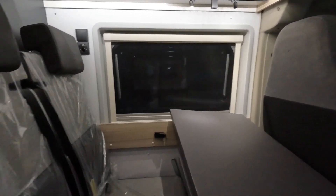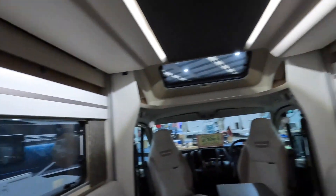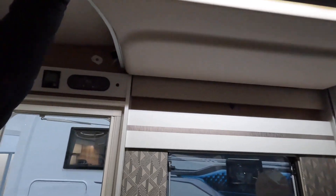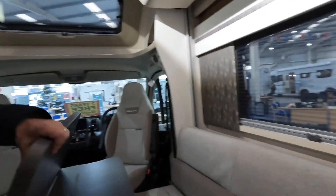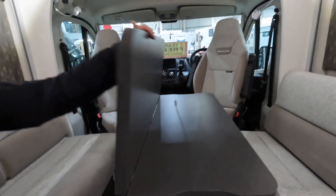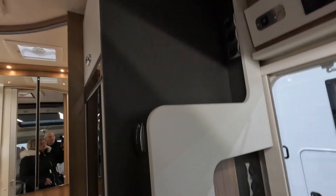And this is a Swift Escape 640. This is a nice big area, isn't it. We've got a drop-down bed - yes, we have. Drop-down bed. This is a nice table as well - these are ones that go up and down on their own, well, with a lever obviously. No cupboard space here though, if you notice. Does your TV go in here, do you think, or does it pull out somewhere?